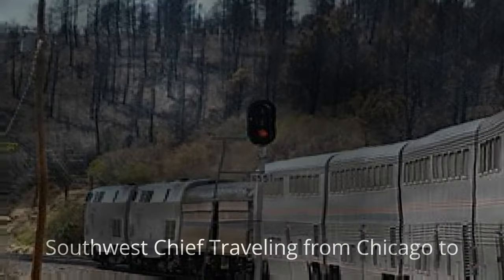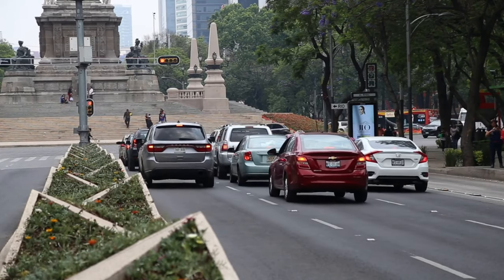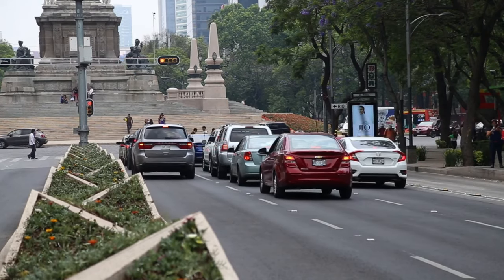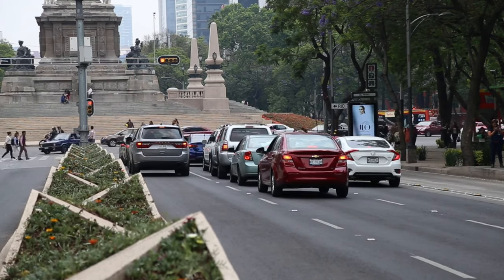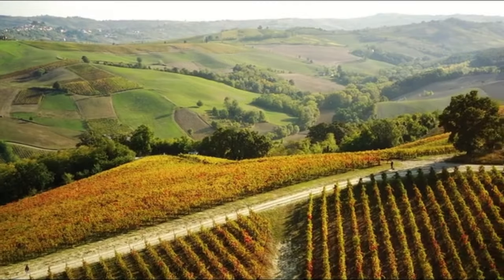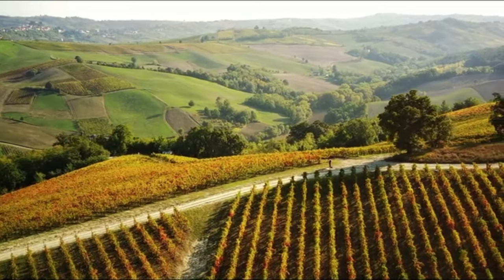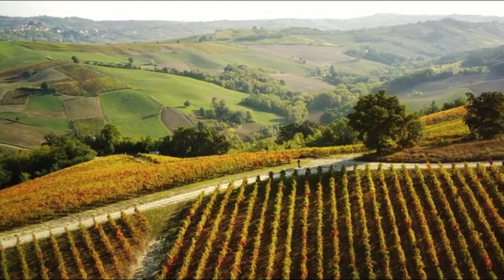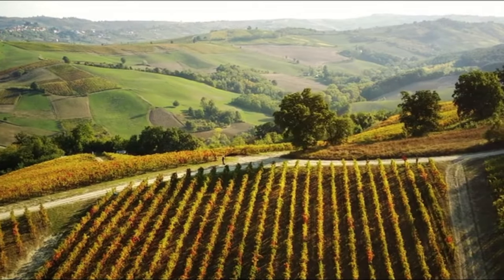Number 7: Amtrak Southwest Chief. Traveling from Chicago to Los Angeles, the Southwest Chief offers a captivating journey through the heart of America. Passengers can experience the changing landscapes of the plains, the striking cliffs of New Mexico, and the picturesque deserts of California. The onboard service features elegant dining options, and the route includes stops in historic towns like Santa Fe and Flagstaff, enriching your travel experience with culture and history.